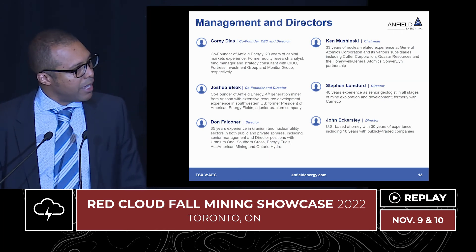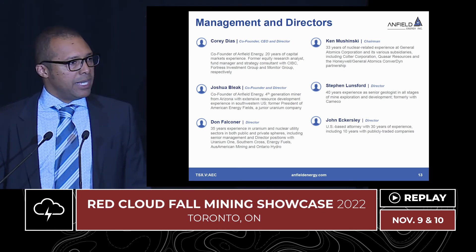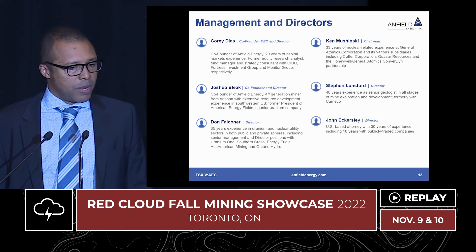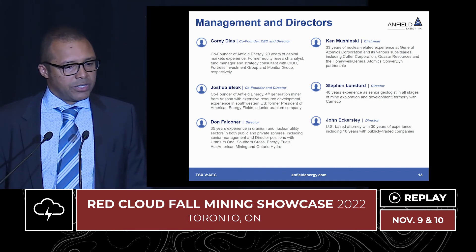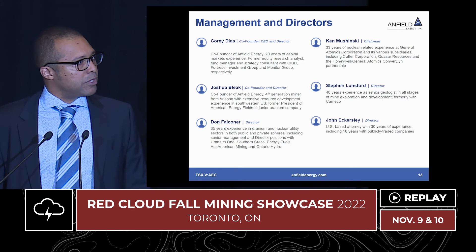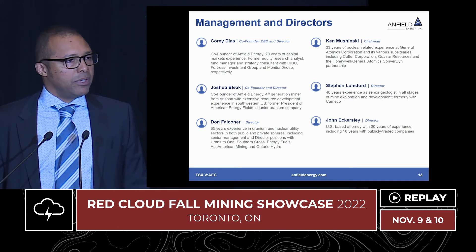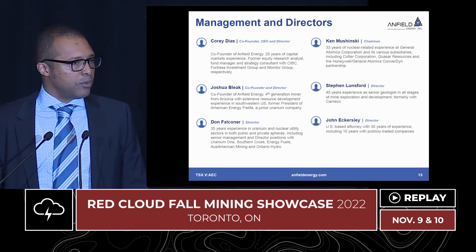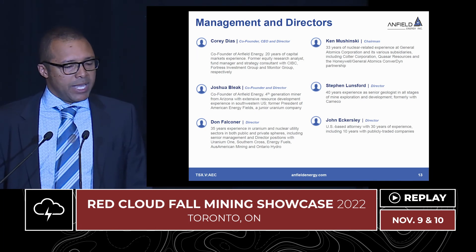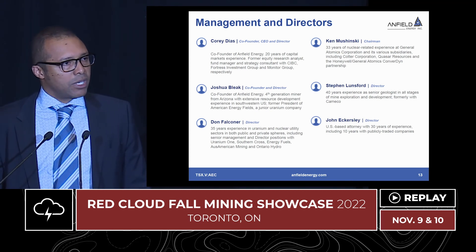Management and directors: I'll highlight Ken Mashinsky, who recently joined our board. Ken was the president of Cotter when we acquired the West Slope properties. He's also worked for General Atomics for 33 years in the nuclear division, was president of Quasar Resources — a 5-million-pound-per-year uranium producer in Australia — has been on the management committee of Converdyne, familiar with the conversion side of the business, and has done government lobbying for General Atomics. He has a whole suite of attributes complementary to our board, which underscores our commitment to moving forward to production.